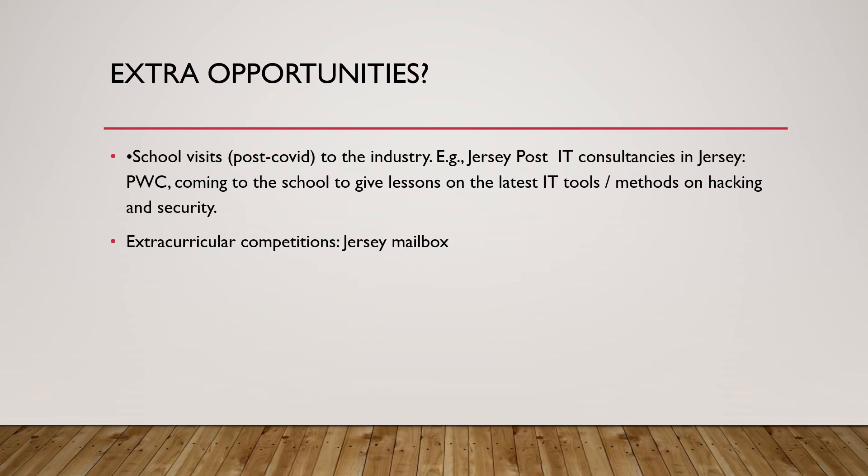The school has made strong links to working computing departments within Jersey's industry sector. As an example, the Post Office has recently invested in a state-of-the-art ICT facility which we as a school have already visited. Due to COVID regulations, those visits are not currently allowed, but hopefully they will continue going forward. We also have visits from PwC PricewaterhouseCoopers, who come to school on a regular basis to give us the latest lessons on IT tools being used in industry right now, including things such as defending against methods of hacking and securing network systems.